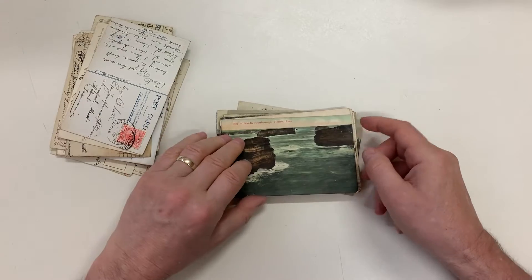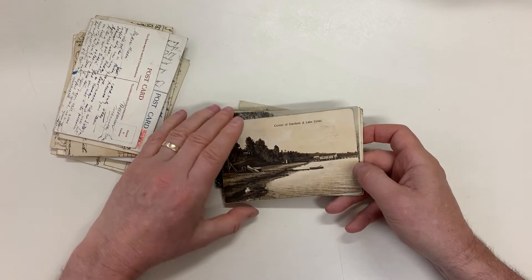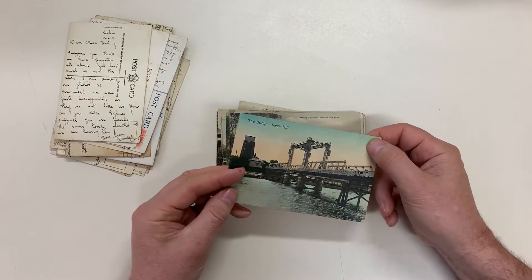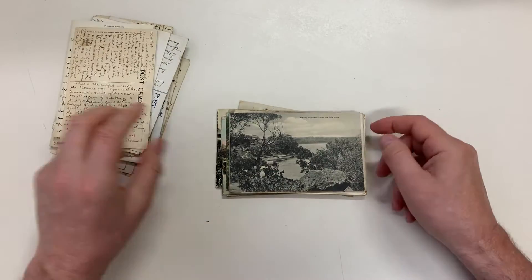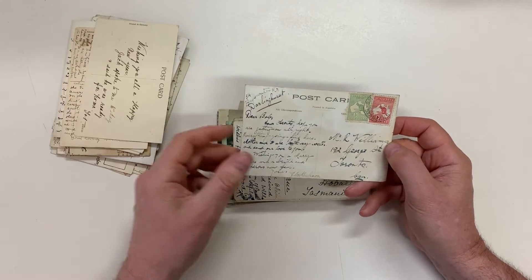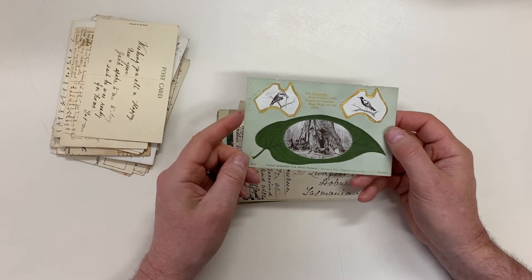Healesville. Bay of Islands at Peterborough. Corner of Gardens and Lake Colick. The Bridge at Swan Hill — I don't think that's there anymore; it's got a corner crease. Meatown on the Gippsland Lakes. Typical Australian tree at Bulger.